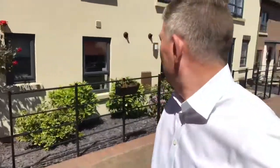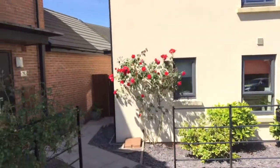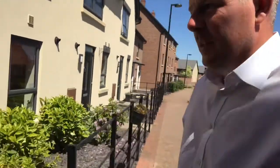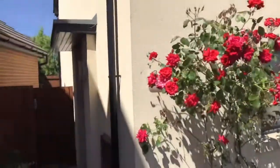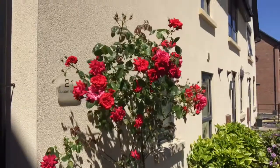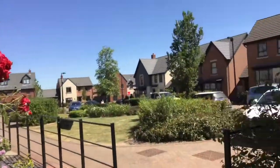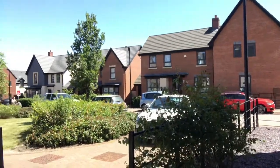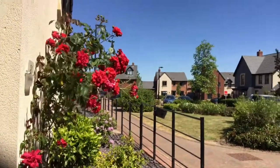Good afternoon. I'm in the new part of Lawley. I've just come to show you a beautiful end terrace — a cottage if you like — tucked away nicely in the corner. We've got a lovely red rose there. That's your location. And we'll go and take a look inside. This is number 21 Donald Street in Lawley.